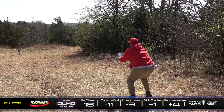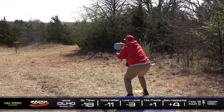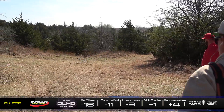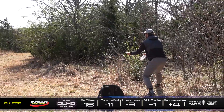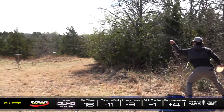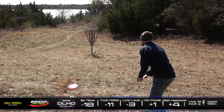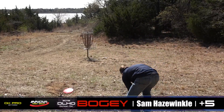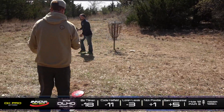And Bo with kind of a weird upshot there. I don't know what was going on there — too much height and not enough power. He's going to be left about 25 feet probably. Well, giving it a pretty good run but just not quite getting it there. Here's Nick to save par. And just a little bit low. He'll be tapping in bogey. Really good putt there by Sam. Unfortunately it was for the bogey, but that kind of putt can get your confidence going.